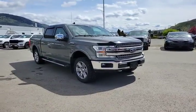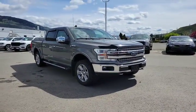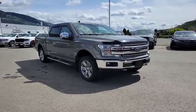The only thing this fully loaded F-150 Lariat is missing is you, so why don't you come on down to Rivershore Ram and take it for a spin. Thanks for watching.